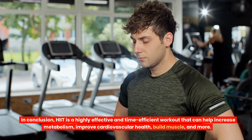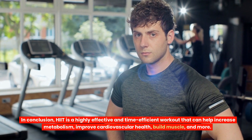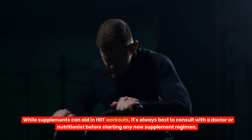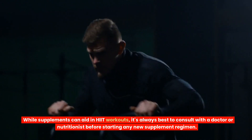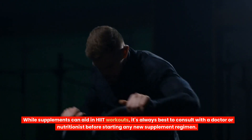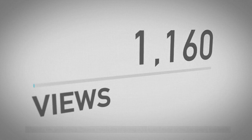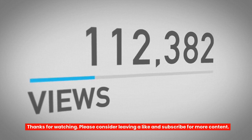In conclusion, HIIT is a highly effective and time-efficient workout that can help increase metabolism, improve cardiovascular health, build muscle, and more. While supplements can aid in HIIT workouts, it's always best to consult with a doctor or nutritionist before starting any new supplement regimen. And always be sure to consult with a doctor before starting any new workout routine. Please consider leaving a like and subscribe for more content.